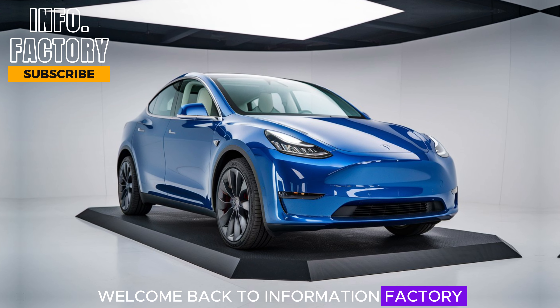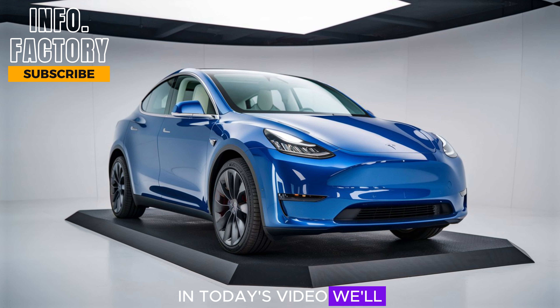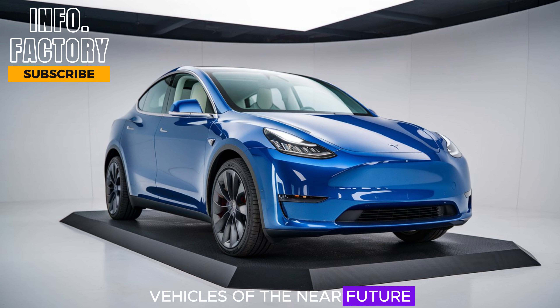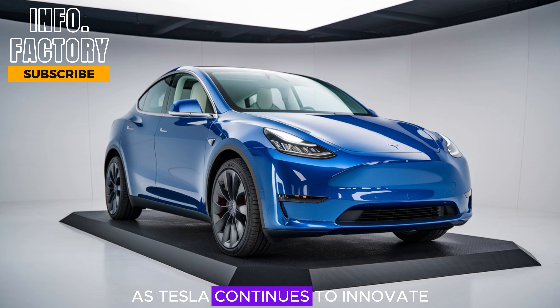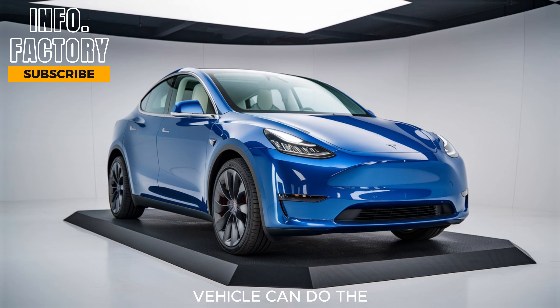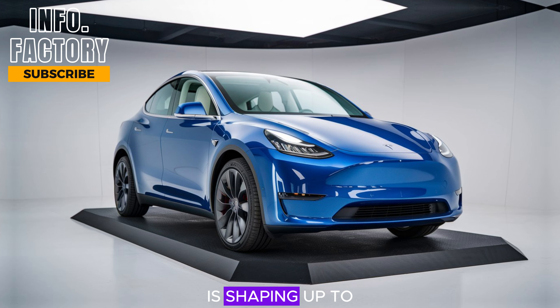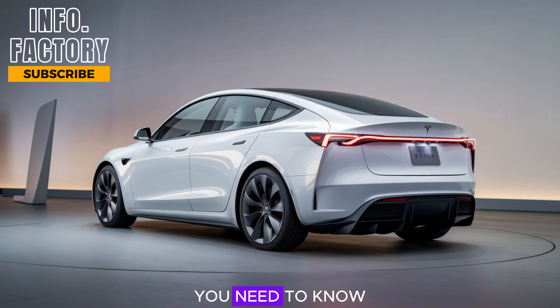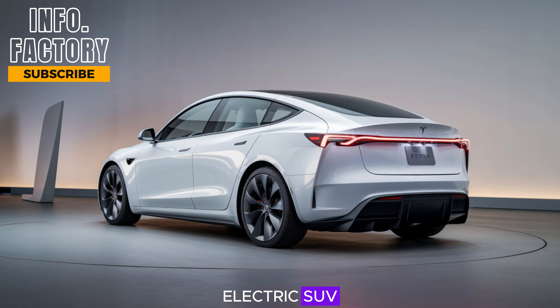Welcome back to Information Factory. In today's video, we'll be diving into one of the most anticipated electric vehicles of the near future, the 2025 Tesla Model Y. As Tesla continues to innovate and push the boundaries of what an electric vehicle can do, the 2025 Model Y is shaping up to be an impressive upgrade to the already popular model. So let's break down everything you need to know about this futuristic electric SUV.